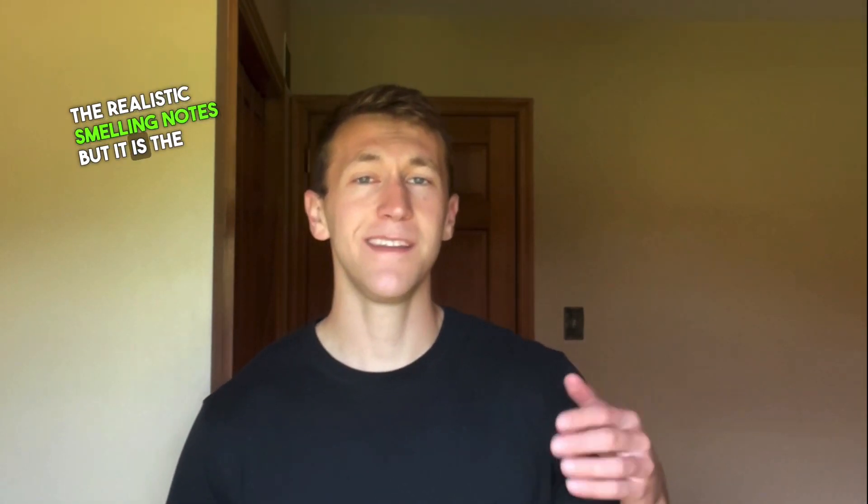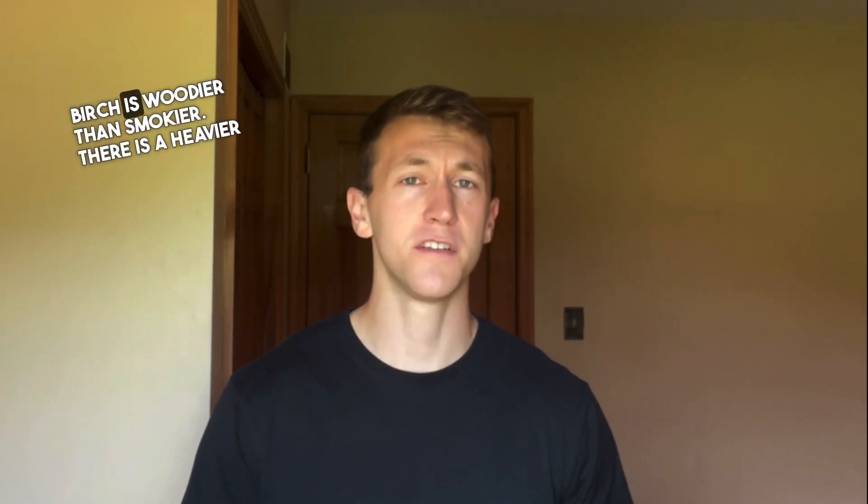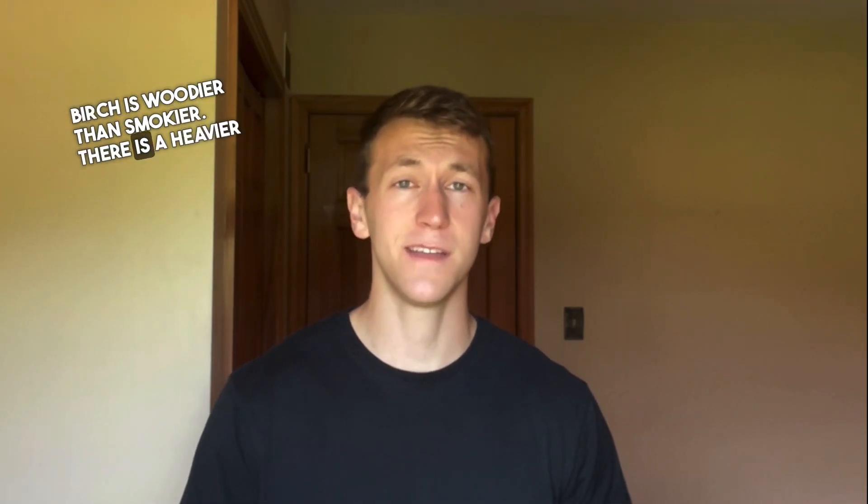The opening does not have the most realistic smelling notes, but it is the better part of the fragrance. Here you get a blast of fruits — pineapple, apple, and bergamot. It's a traditional fruit opening and lacks any wow factor. As the scent develops, the base is mainly birch and musk like Aventus. Birch is woodier than smokier, with a heavier focus on musk. Nuances of fruits and vanilla linger in the background, but neither are prevalent.